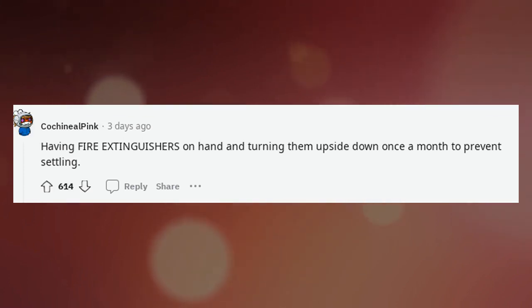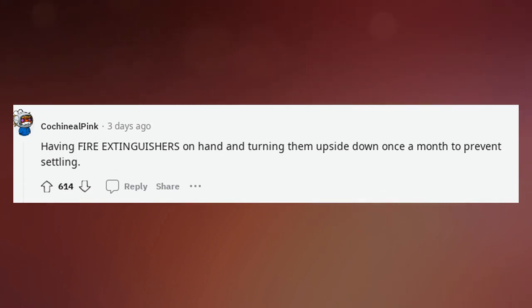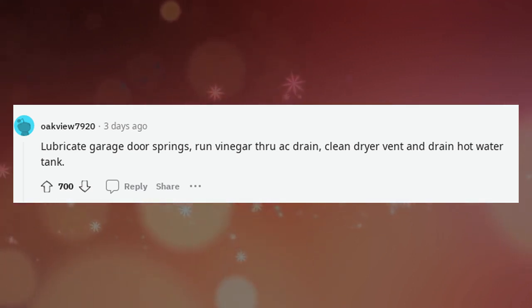Having fire extinguishers on hand and turning them upside down once a month to prevent settling. Clean out the filter traps in your dishwasher. Lubricate garage door springs. Run vinegar through a drain. Clean dryer vent and drain hot water tank.